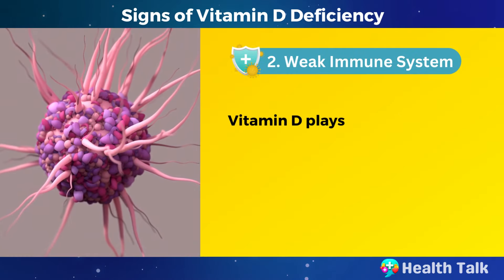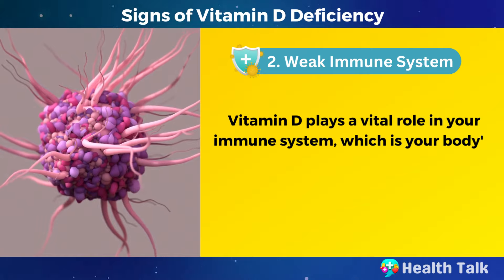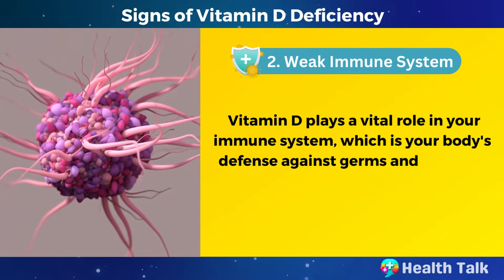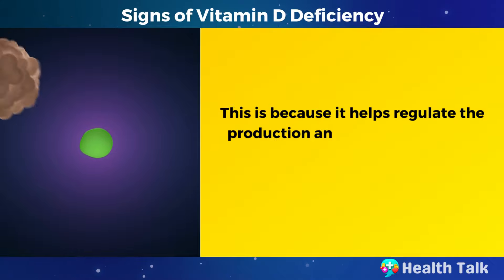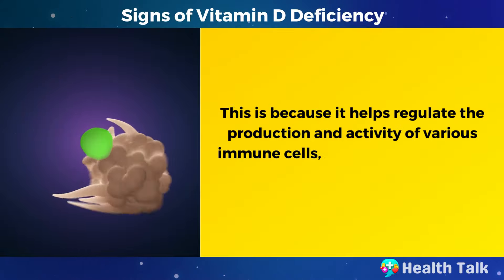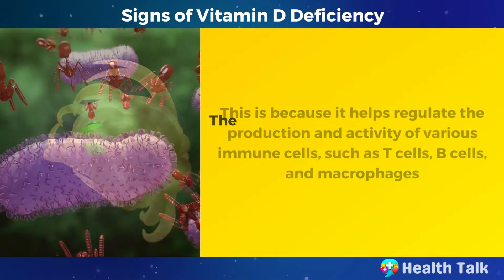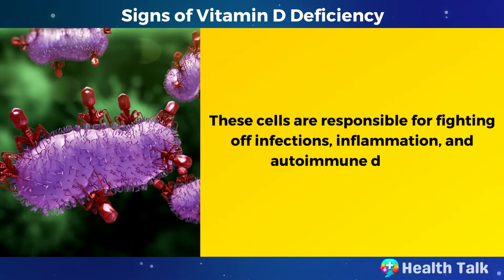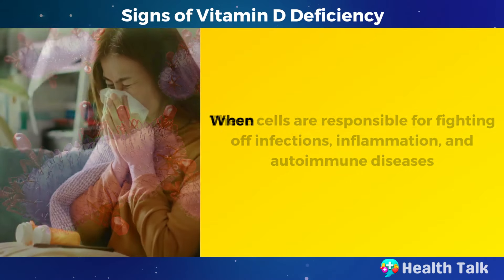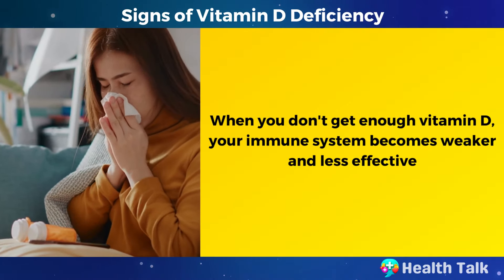Number 2: Weak immune system. Vitamin D plays a vital role in your immune system, which is your body's defense against germs and invaders. It helps regulate the production and activity of various immune cells, such as T cells, B cells, and macrophages. These cells are responsible for fighting off infections, inflammation, and autoimmune diseases. When you don't get enough vitamin D, your immune system becomes weaker and less effective.